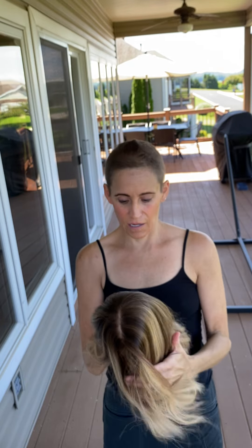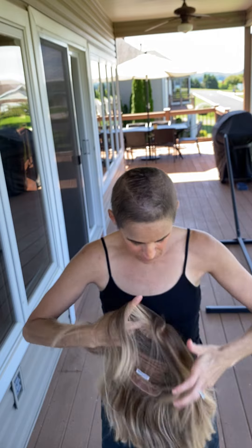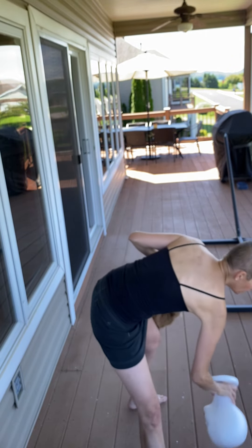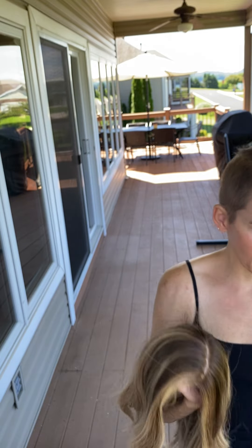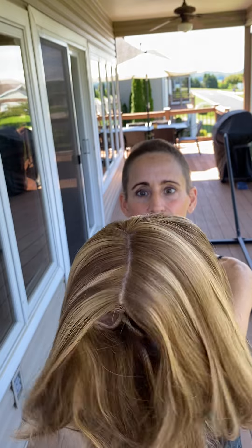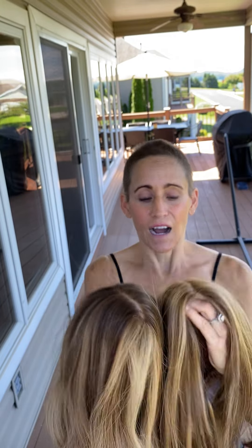Here is an eye wig from Kendra — absolutely incredible. She is a medium. I did not end up having to size her down; I thought I would. The biggest difference between an eye wig and my McKenna is just the scalp. Hopefully you can see that — it's just a different material.